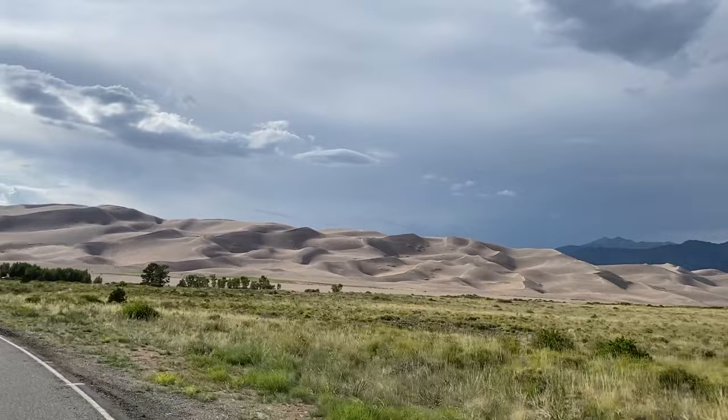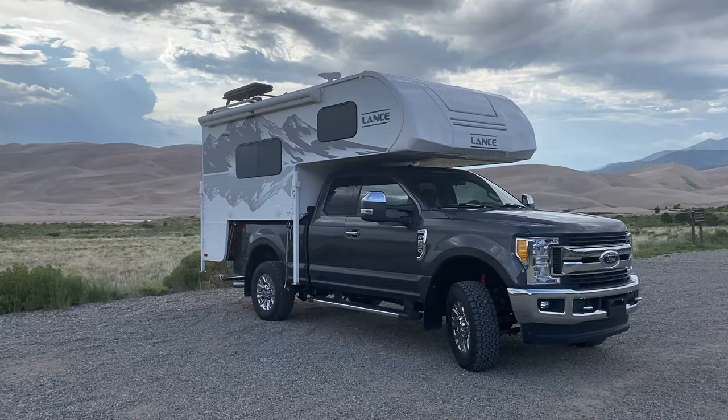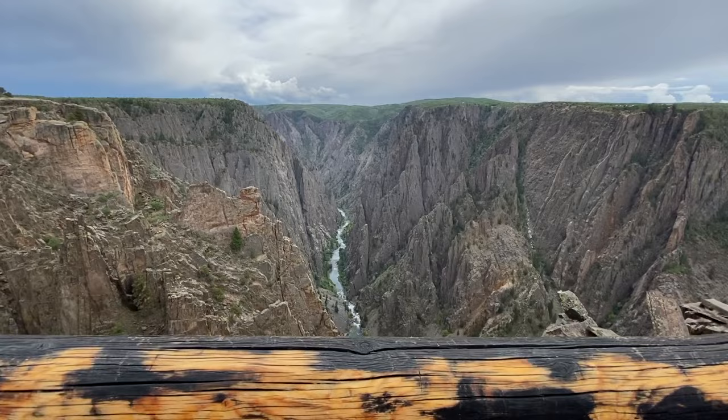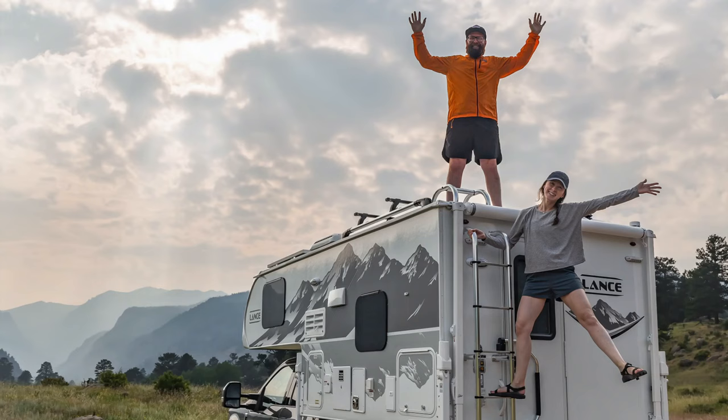Previously on the way we did it, we took the Lance out to the Great Sand Dunes National Park before heading west to explore the Rio Grande River, where we deviated from the plan and put our fear of heights to the test at the Black Canyon of the Gunnison National Park.